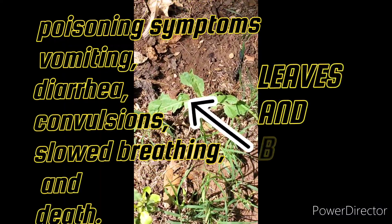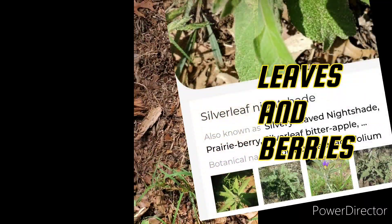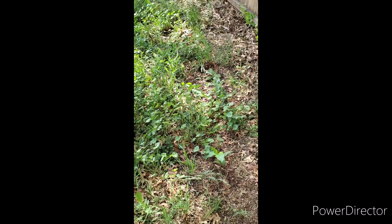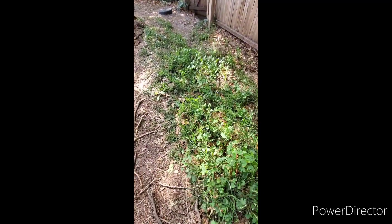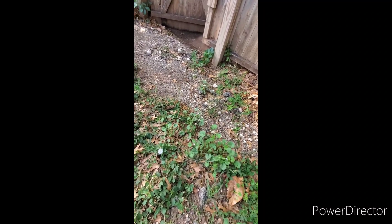This nightshade has been used for centuries for ulterior motives. One of the famous references I've seen was in the movie 'The Handmaid's Tale' — check it out if you have Hulu. There are all types of flowering plants and herbs back here.